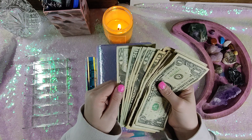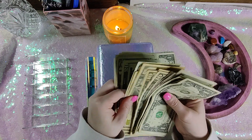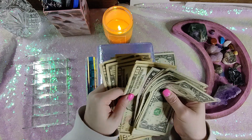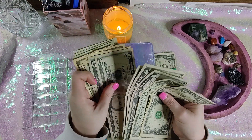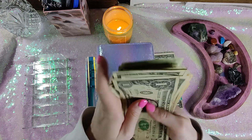So $263 — counting out: $20, $40, $60, $80, $100, $120, $140, $150, $160, $170, $180, $190, $200, $210, $220, $230, $235, $240, $245, $250, $255, $260, $261, $262, $263.